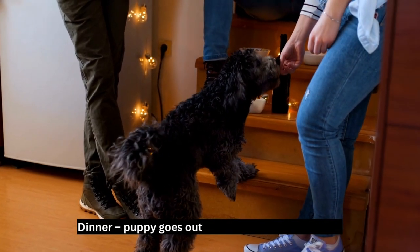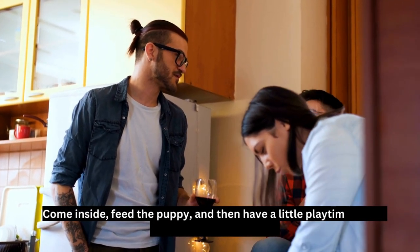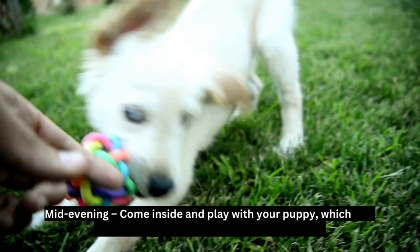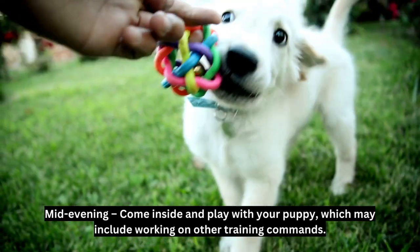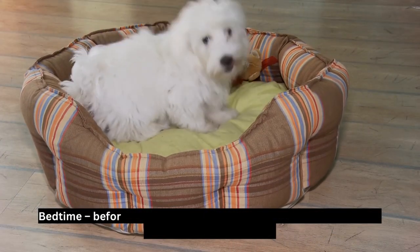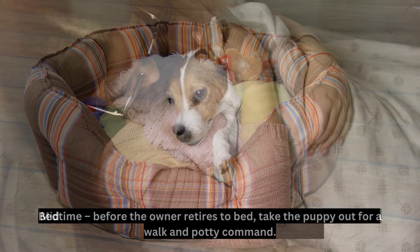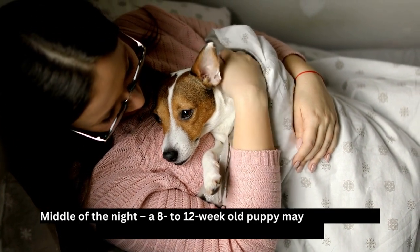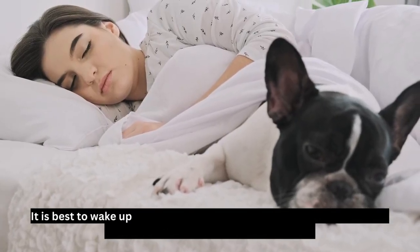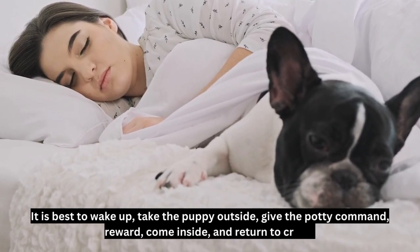Dinner: puppy goes outside for a walk and to eliminate. Come inside, feed the puppy, and then a little playtime before resting a bit for the night. Mid-evening: come inside and play with your puppy, which may include working on other training commands. After this outside break, you'll want to remove access to water. Bedtime: before the owner retires to bed, take the puppy out for a walk and potty command. Middle of the night: an 8- to 12-week-old puppy may need to get up once or twice through the night to eliminate. It is best to wake up, take the puppy outside, give the potty command, reward, come inside, and return to crate.